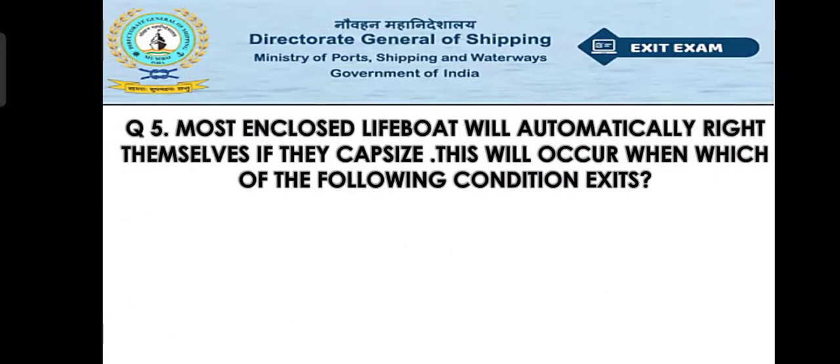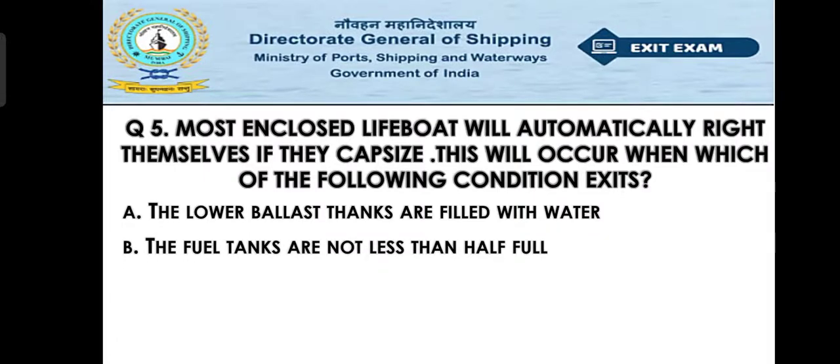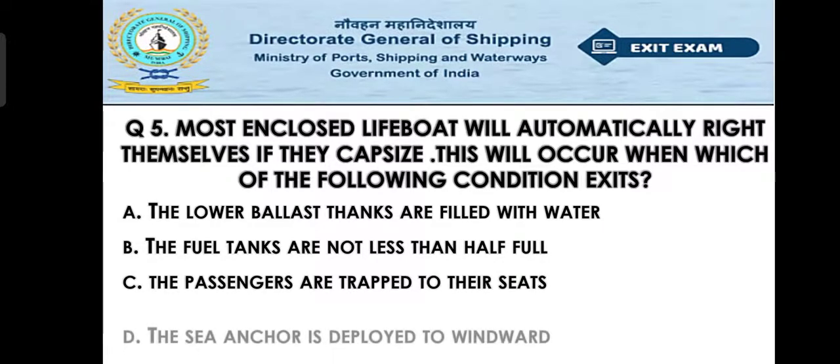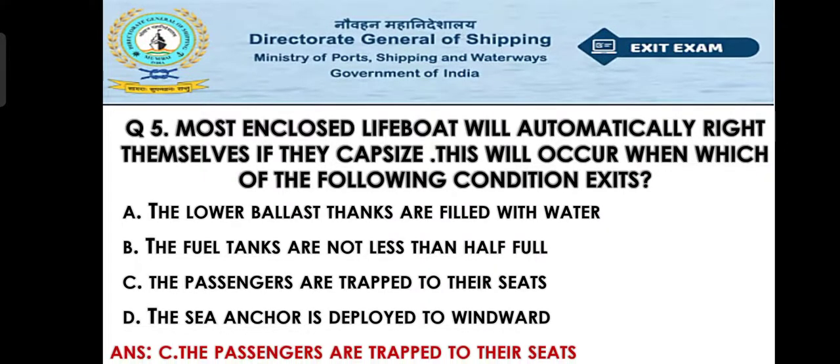Question number five: Most enclosed lifeboats will automatically right themselves if they capsize. This will occur when which of the following conditions exist? Option A: the lower ballast tanks are filled with water, Option B: the fuel tanks are not less than half full, Option C: the passengers are strapped to their seats, Option D: the sea anchor is deployed to the leeward. The right answer is Option C — the passengers are strapped to their seats.